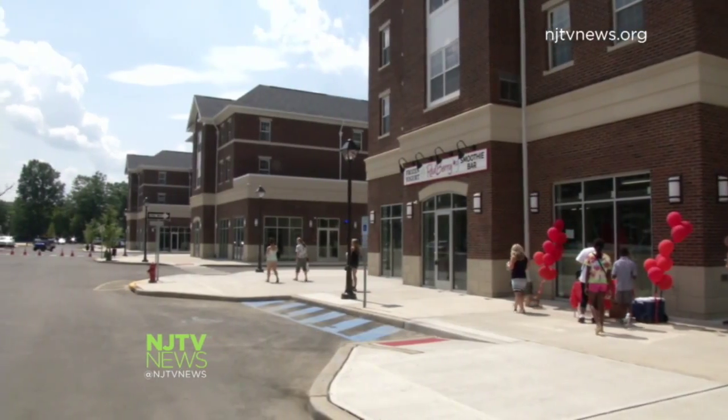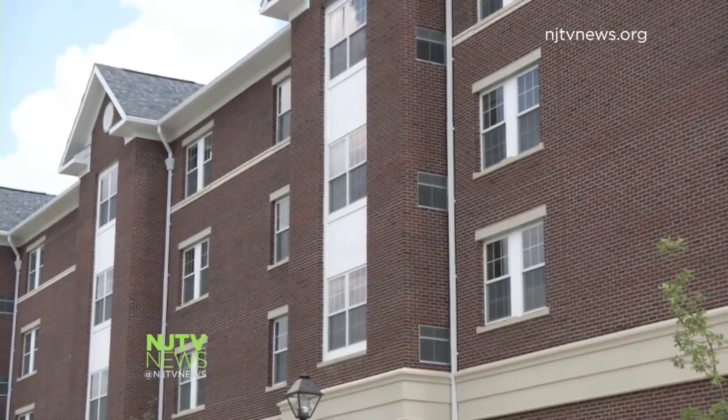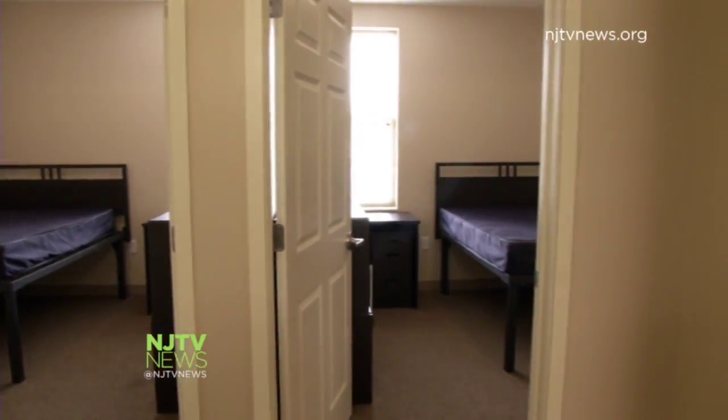It's nearly 400,000 square feet of housing and retail amenities. Students live here above the stores and restaurants — 446 one, two, and four bedroom apartments, brand new.